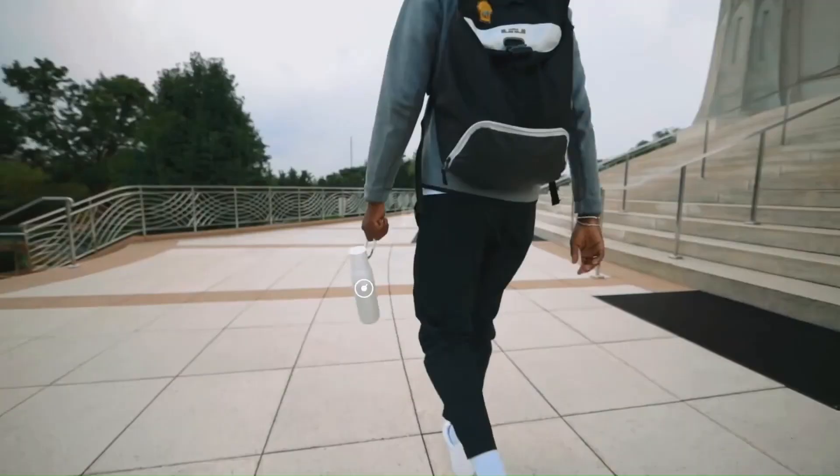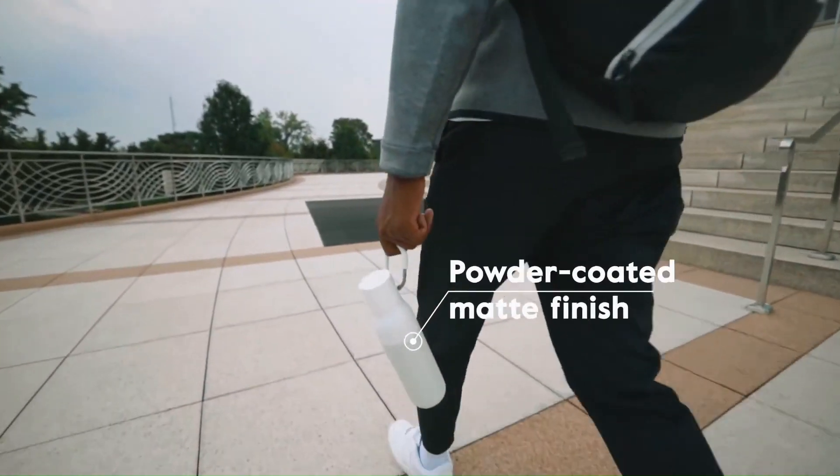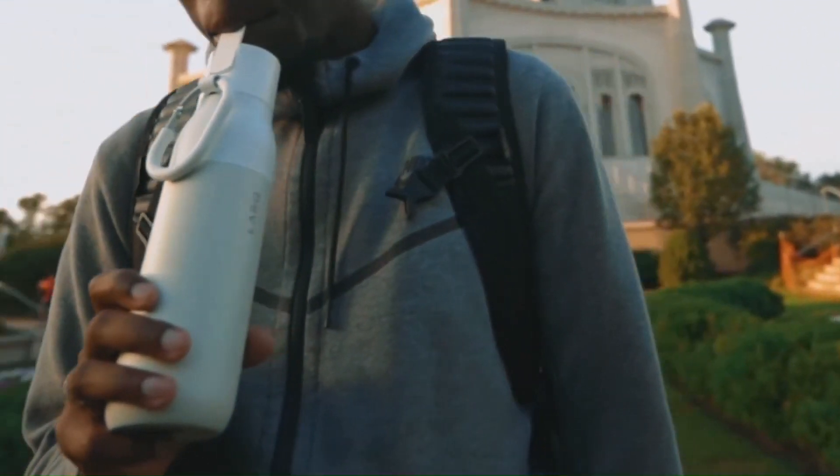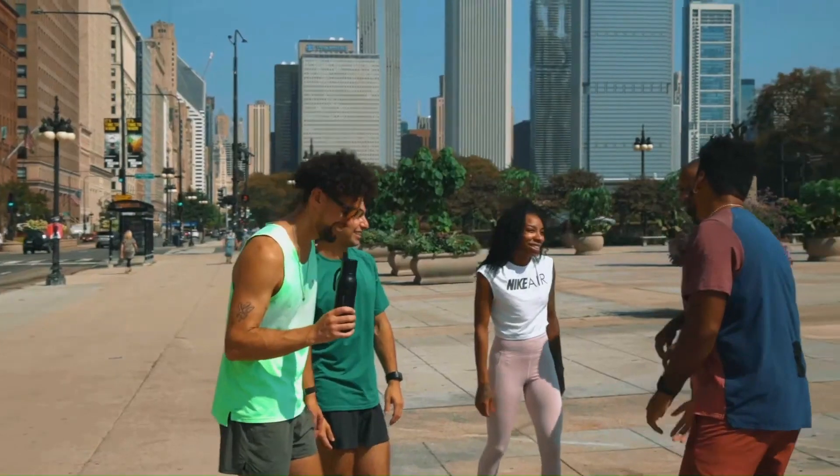The vessel is LARQ's familiar double-walled, vacuum-insulated SS304 stainless steel insulated flask, with a passivated interior for a fresh taste and a BPA-free certification.